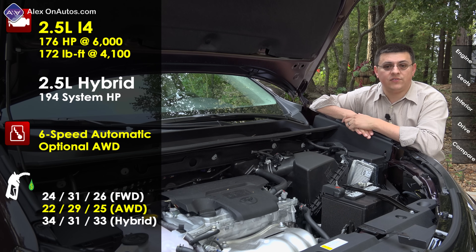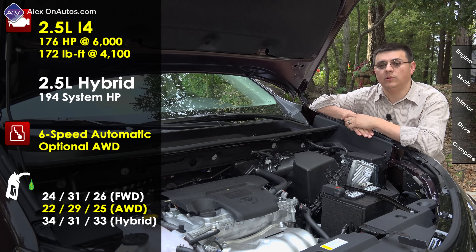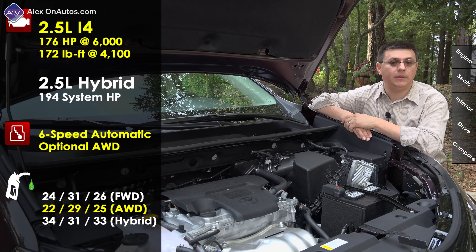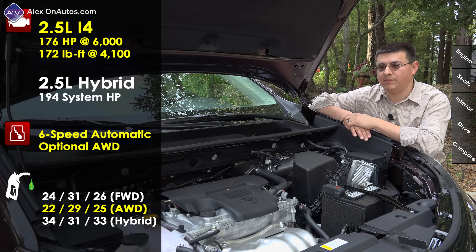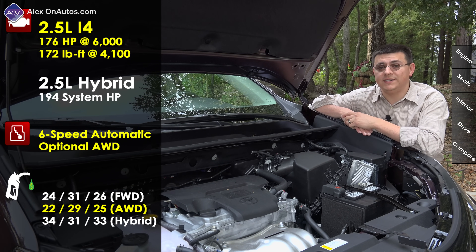What's unusual for this segment is the return of a hybrid crossover. The 2016 RAV4 Hybrid uses a 2.5-liter four-cylinder-based hybrid system very similar to what we see in the Toyota Camry, producing 195 total horsepower. I will have a completely separate video on that hybrid RAV4 coming up in a few weeks, so be sure to subscribe.